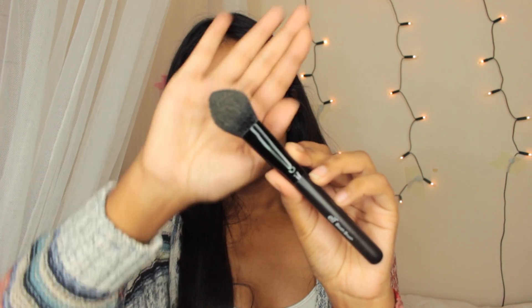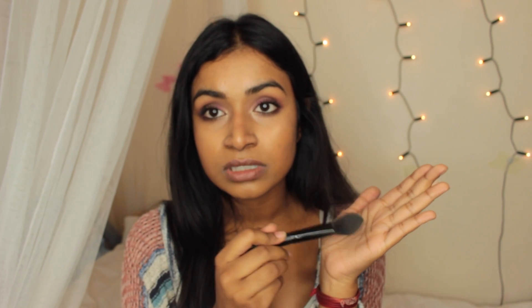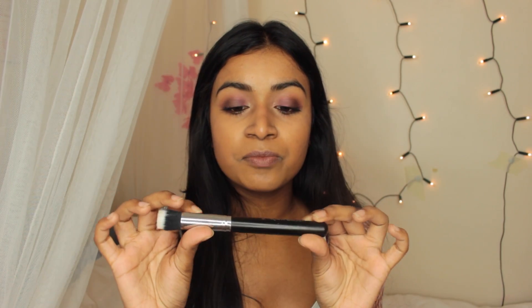From e.l.f., this is my absolute favourite under-eye setting brush. It doesn't have a name but it's tapered at the end. I love it because it's compact — when you tap it into powder it picks up a lot of product so you can set the under-eye well, because concealer creases a lot. From Crown Brushes, my absolute favourite is the stippling brush. If you're looking for a really cheap stippling brush, go to Crown.